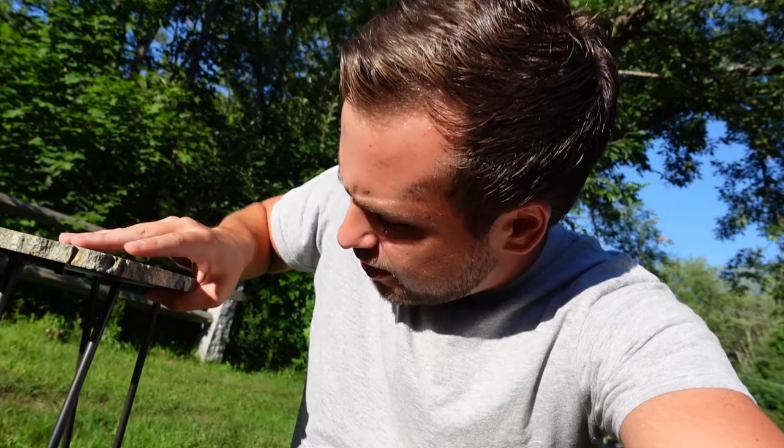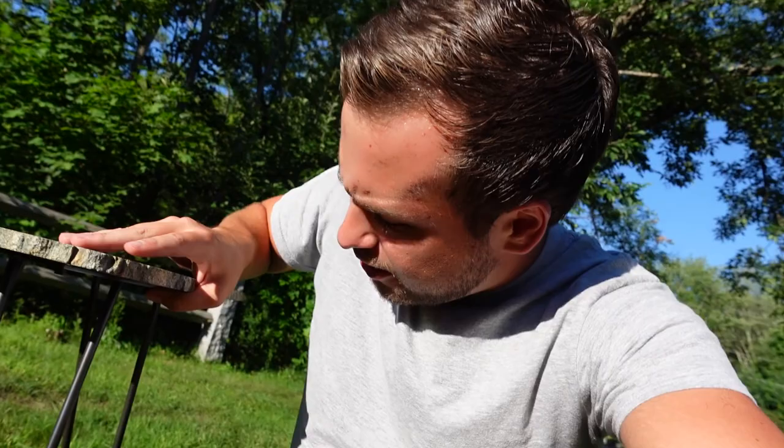They're just beautiful works of art. What I love is on the bottom here — you may or may not be able to see — but he actually prints the name of the farm. So when you buy this, it tells you where the farm is, what town and or state it came from. He travels all over New England gathering these rocks. American Stonecraft is the name of the company — highly recommend you check it out.